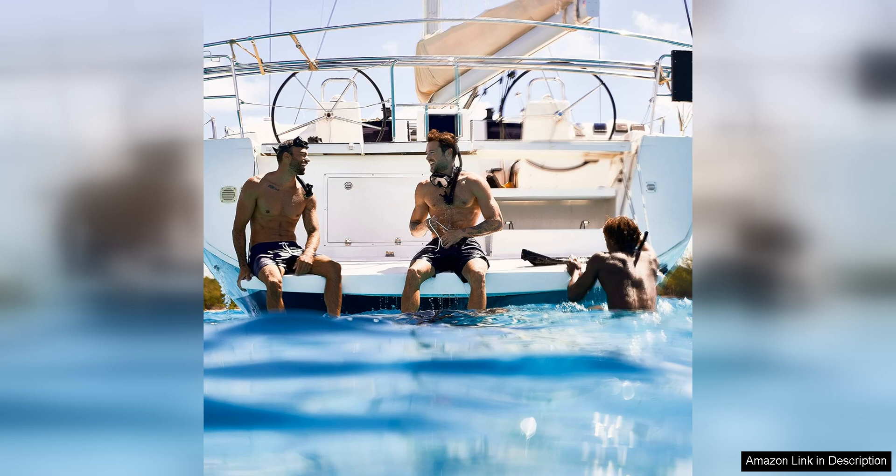Overall, Nautica Blue Eau de Toilette for men is a fantastic option for those looking for a versatile and refreshing fragrance. Its blend of aquatic, citrus, and woody notes creates a well-rounded scent that is perfect for any occasion. Whether you are a fan of fresh fragrances or looking to try something new, Nautica Blue is definitely worth a try.